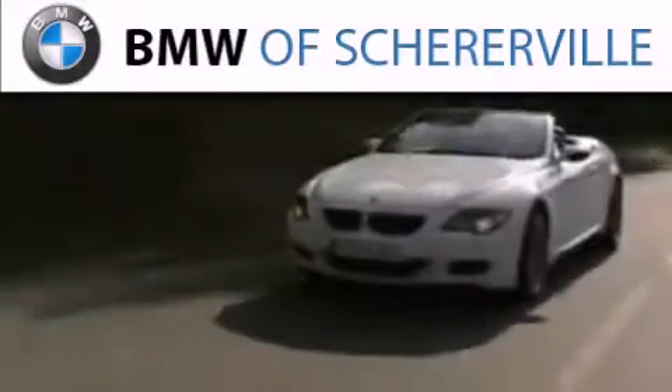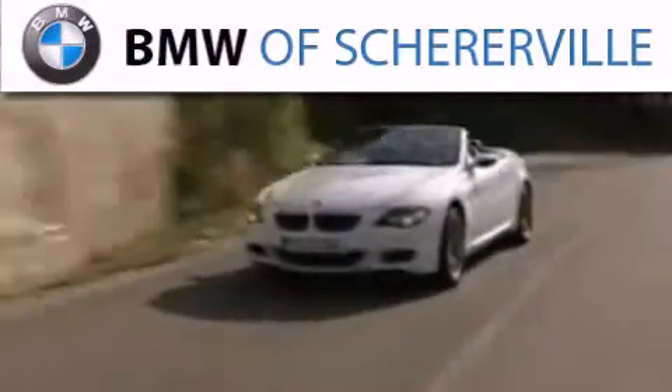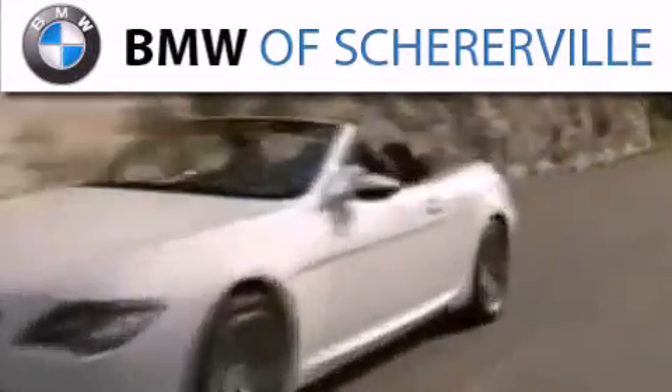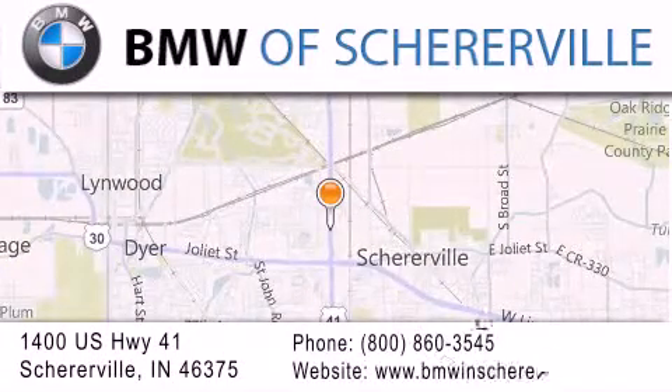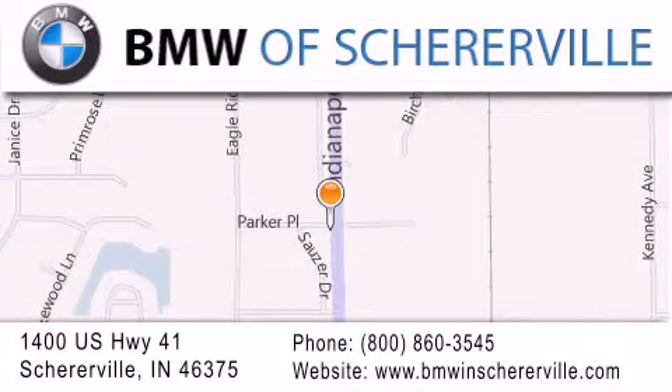Thank you for considering BMW Sherierville for your next luxury vehicle. If you have any questions, please visit our website, give us a call, or stop by our dealership located at 1400 US Highway 41 in Sherierville.